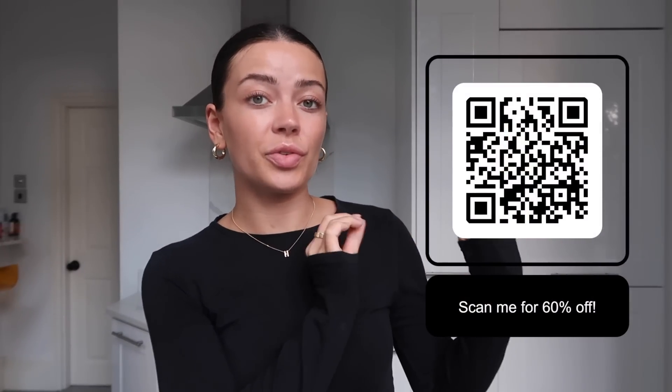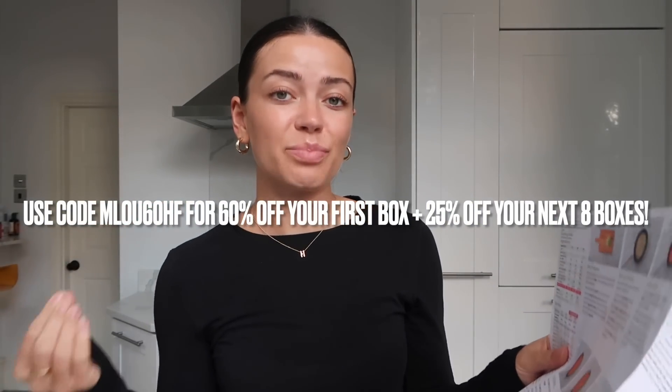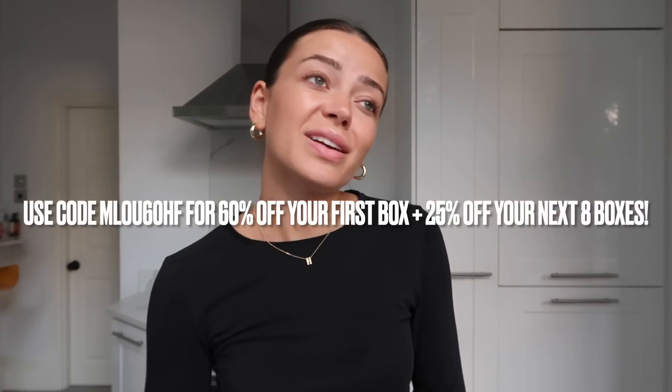If you like the sound of HelloFresh, I have a really good discount code. If you scan the QR code you can get 60% off your first box and then 25% off your next eight boxes — that's a total of nine discounted boxes. The recipes make you feel like a chef. I will link the website and discount code in the description box below. I'm going to start cooking my risotto now — I love risotto and it's so easy. I'm going to ask my boyfriend to cut the garlic cloves because I love garlic but I hate my hands smelling.